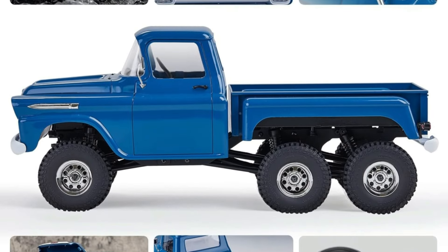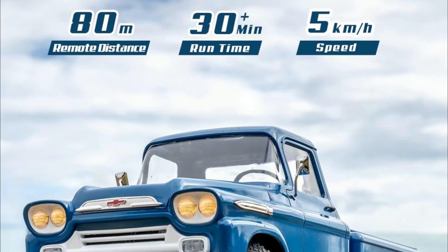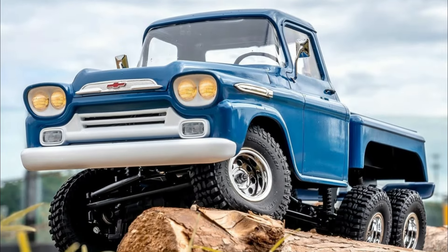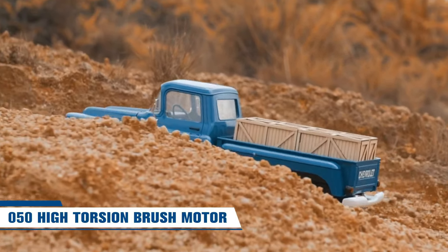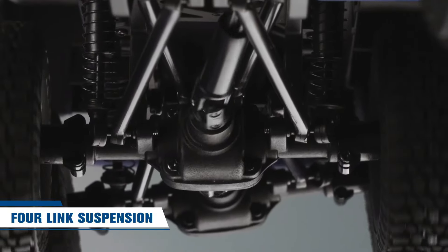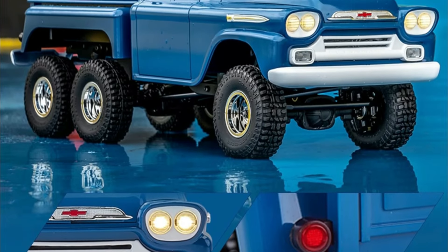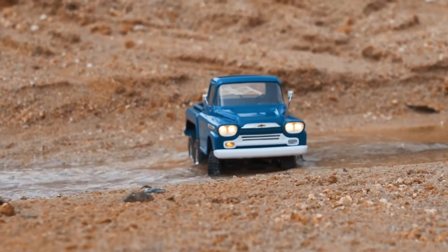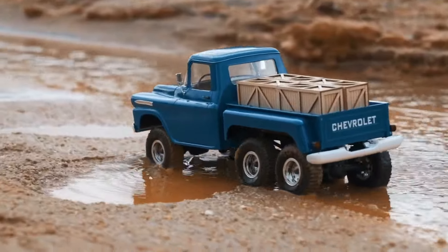Classic touches like the metal-plated grille and mirrors pay homage to the timeless design of the Chevrolet. Off-road, this crawler means business — with a metal chassis, four-link suspension, and 6x6 all-wheel drive, the Apache is built for simplicity and reliability. Rubber all-terrain tires ensure you can conquer any landscape with ease. No assembly required: just plug and play for up to 30 minutes on a single charge, and the intelligent lighting system ensures confident navigation even in the darkest terrain.